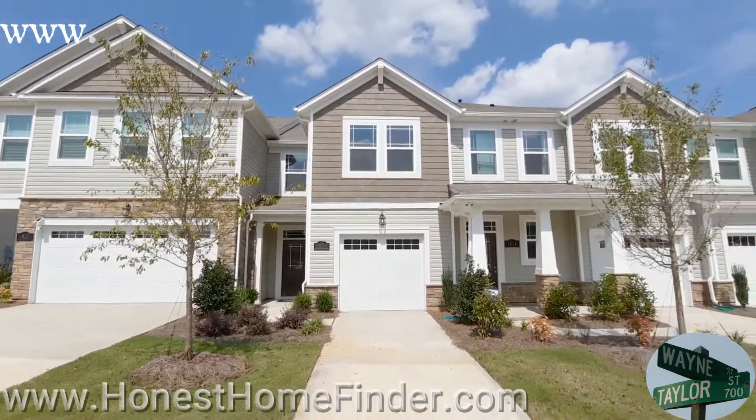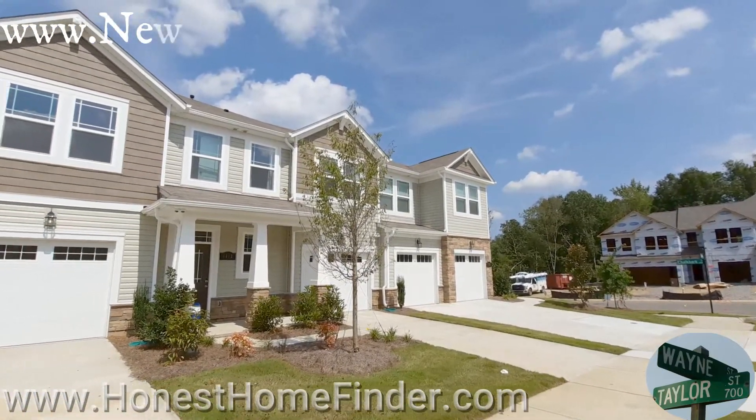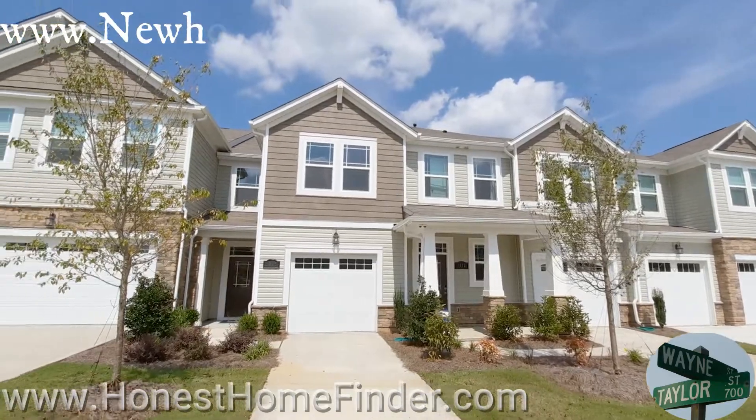Hey folks, Wayne Taylor, Honest Home Finder. I am at Galloway Park with Mattamy Homes in Charlotte, North Carolina, checking out some of their townhomes.